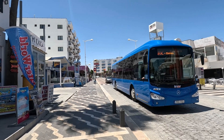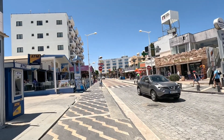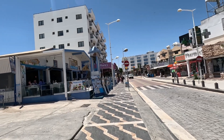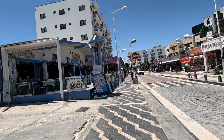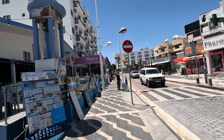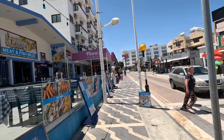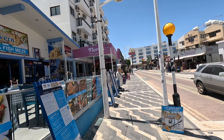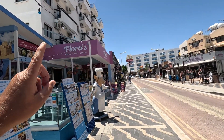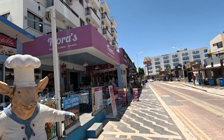Hi guys, it's George from Cyprus Insights. It's lunchtime — half past one — and the crew fancies cake and coffee, afternoon tea in a way. So we're going to go to the brand new Flora's Gelato Coffees and Desserts Bar.